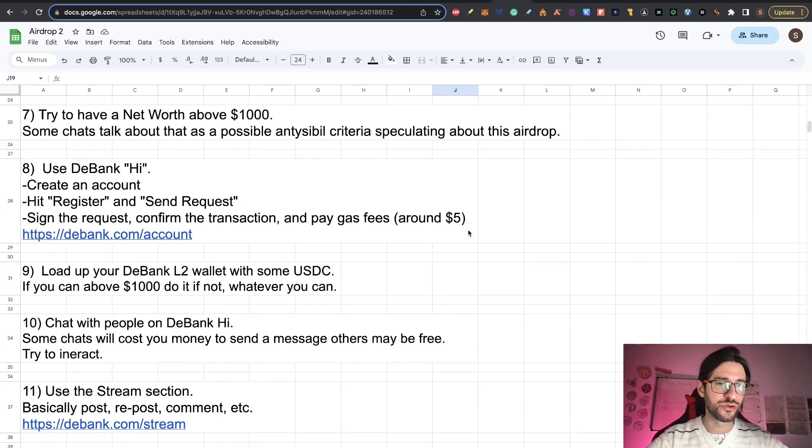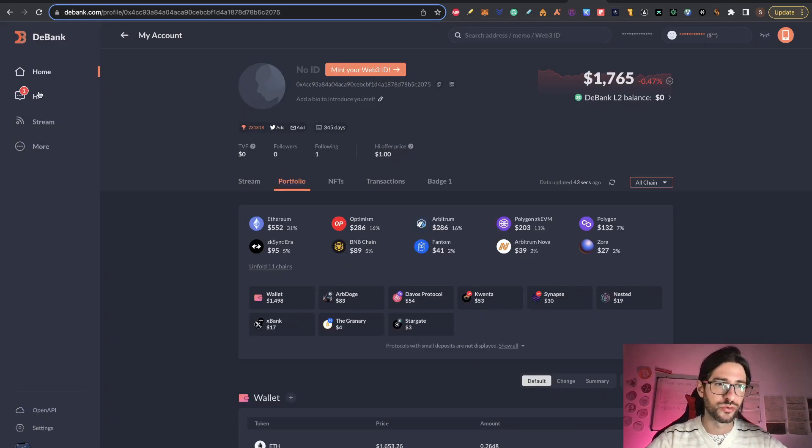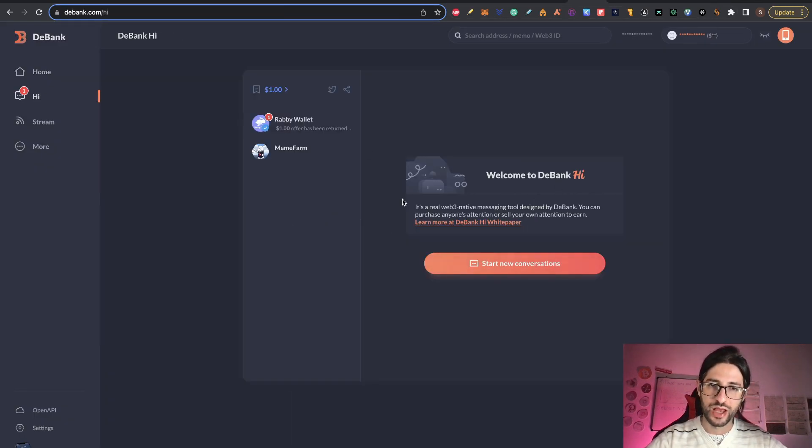Step eight: use D-Bank Hi. You need to create an account — hit register and send the request. You need to pay fees; if you do it with Ethereum mainnet it's around $5, I did it with Arbitrum and it's $1. Sign the request and confirm the transaction. Just go to 'Hi' on the platform, and since I already created the account I can start conversations. Follow those steps when you go to this section — it's really easy, just confirm a transaction.